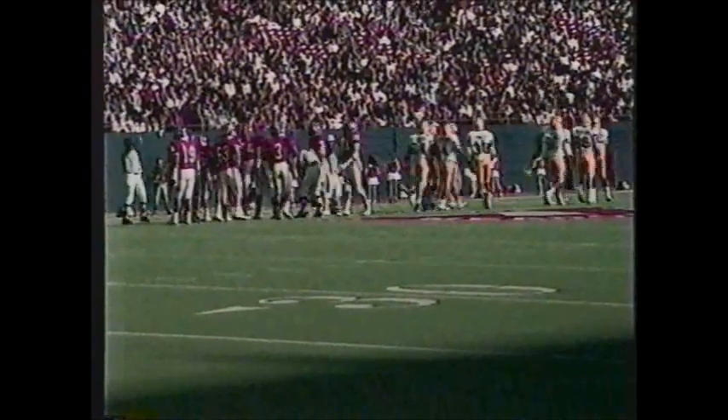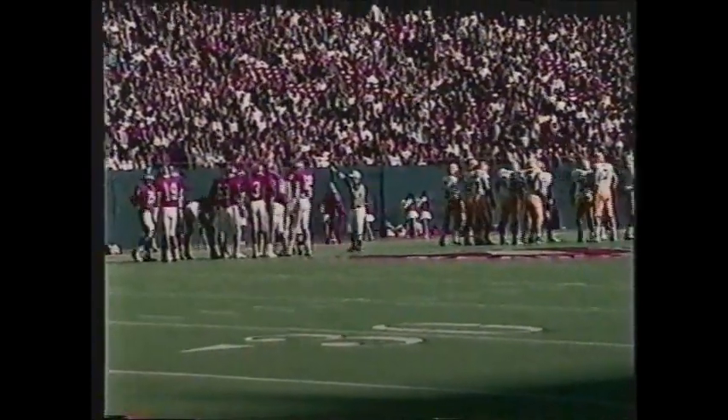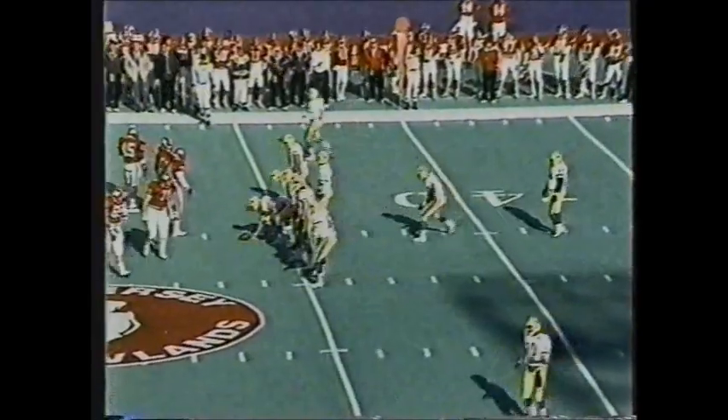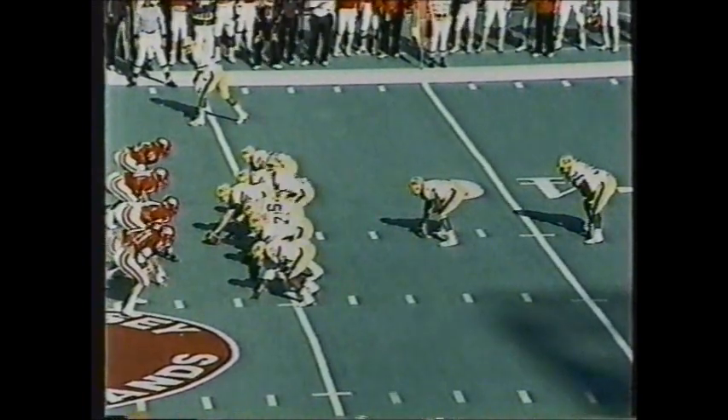Second down and ten for the Panthers. Here's the give to Hayward up the middle — he's got good yardage, across the 45 up to the 46-yard line, brought down by Alec Hoke. A pickup of six; third down and four. Dickerson is a freshman getting his first ever start today. Last week against Syracuse, he came off the bench — completing 8 of 20 for 76 yards, with a touchdown and an interception.